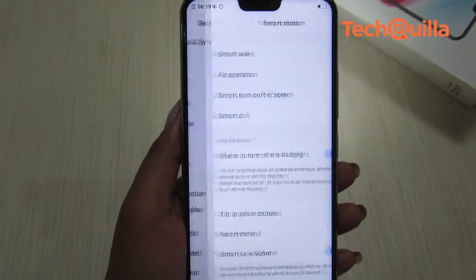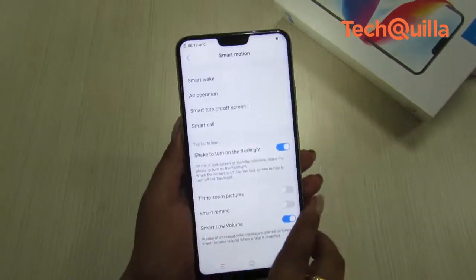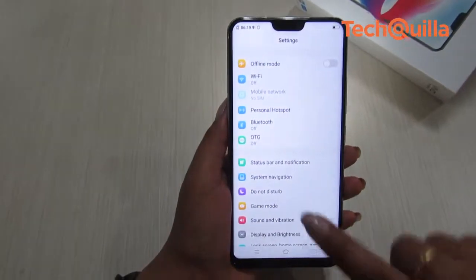The Smart Motion feature lets users control functions with gestures. You can turn the torch on by shaking the device. Even though the device has bloatware,